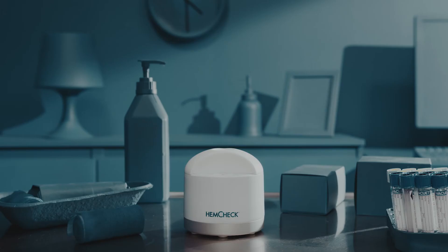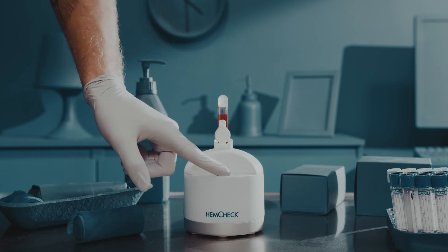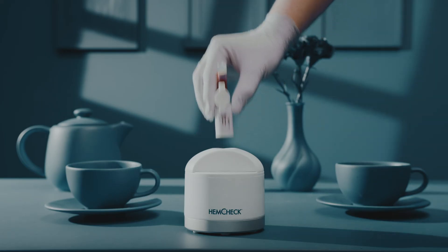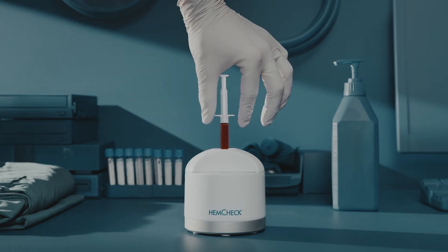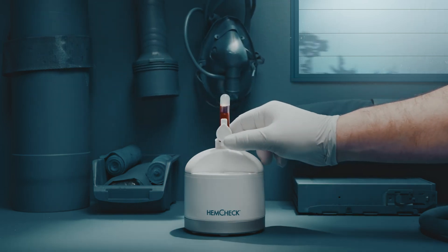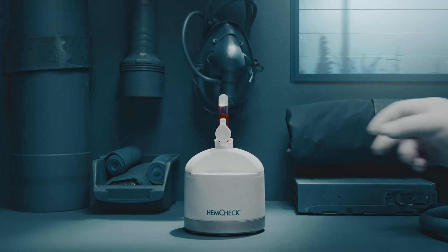Hemcheck's hemolysis test can be used in any location: in the hospital bed, in a home care setting, at an intensive care unit, or in transportation. In short, with Helge, hemolysis screening can be performed wherever a blood sample is drawn.